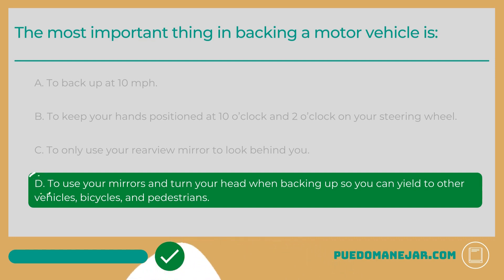Driving in reverse can be a dangerous maneuver, and it's important that you do it safely and correctly. Before you get into your car when you're about to back up, it's a good idea to check around your vehicle for any hazards and to gauge how much space you have. Once you're inside your vehicle, use your mirrors to do an initial check behind and around you, and then turn your head to look out of your rearview mirror as you back up. It is unsafe to only rely on your mirrors when backing up.